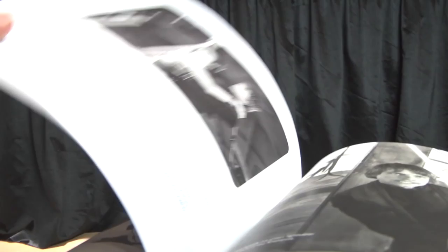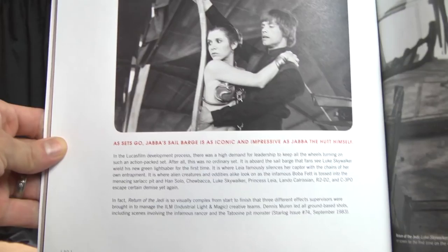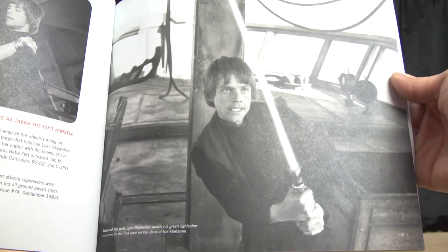That's neat — classic Luke and Leia. I think most of us have seen this iconic marketing image of Luke and Leia swinging off the sail barge in Return of the Jedi. Skywalker wields his green lightsaber on the deck of the Khetanna — I hope I'm saying that right, 'Khetanna.'